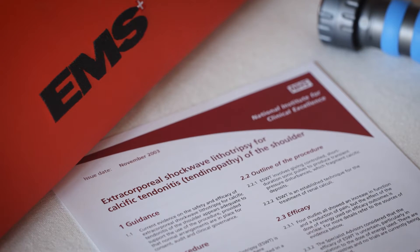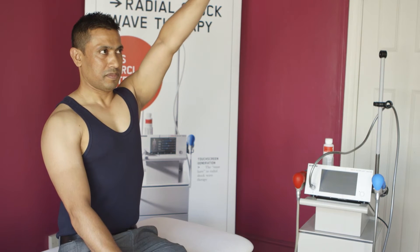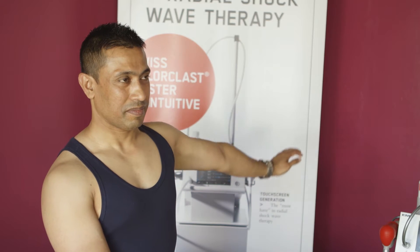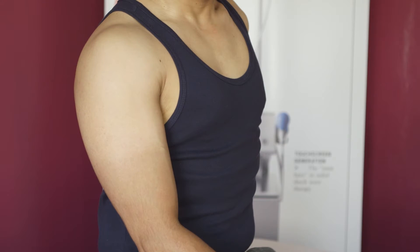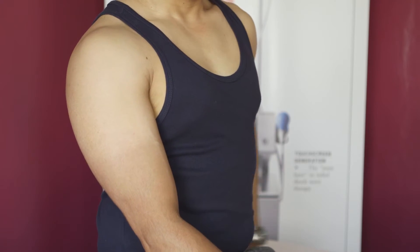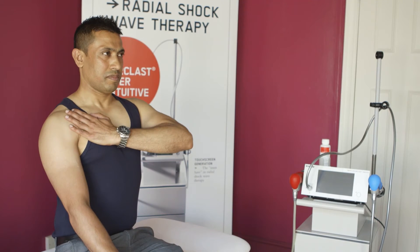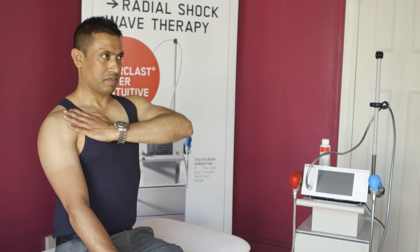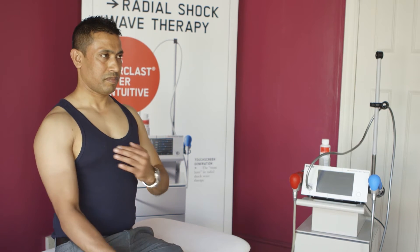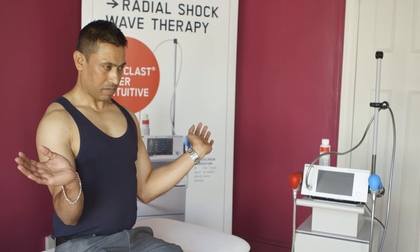With regards to the shoulder joint and radial shockwave therapy, there are two conditions that are hugely successful. The first one being calcific tendinopathy, where we find a buildup of calcium in the supraspinatus tendon, which essentially causes pressure and pain, impinging in the AC joint. This is thought to be one of the worst and most painful conditions in the shoulder. Diagnosis is by x-ray and ultrasound.